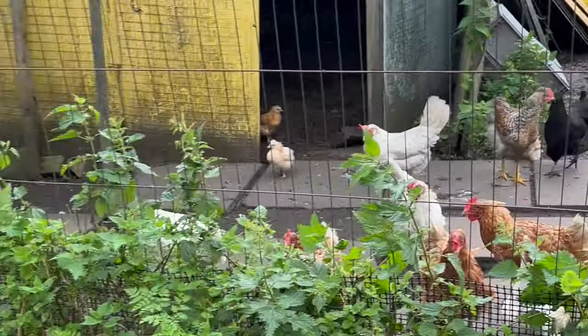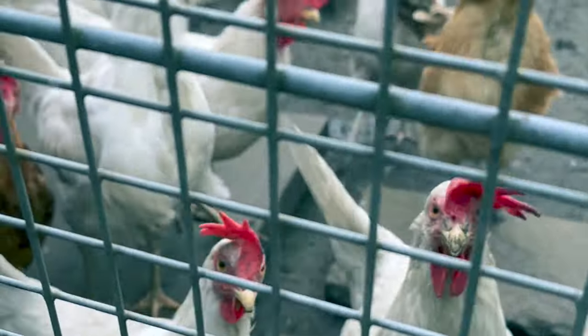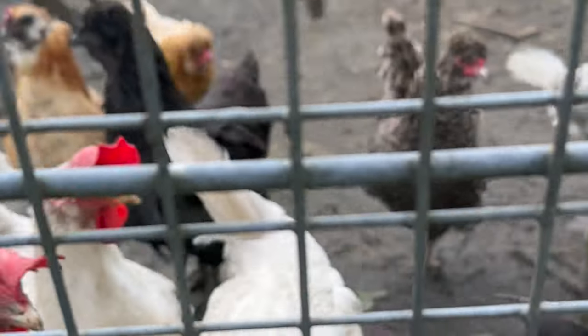On our way, we met these guys at the Hayes Allotments. Is there anyone else here? No, ain't nobody here but us chickens.